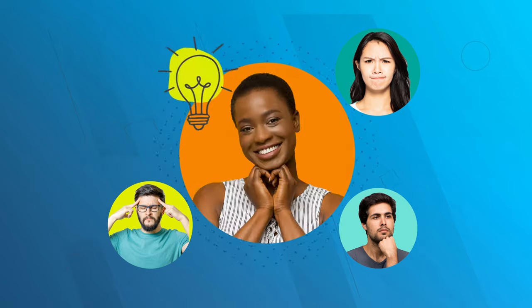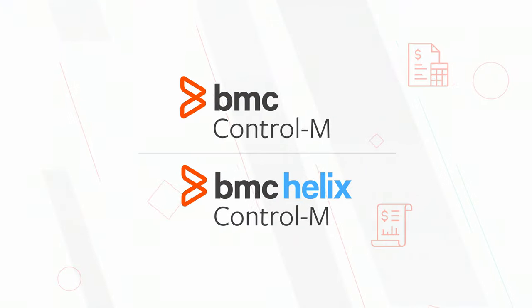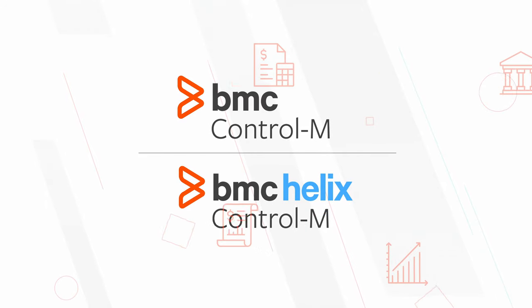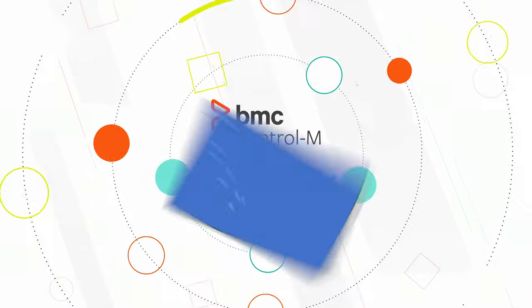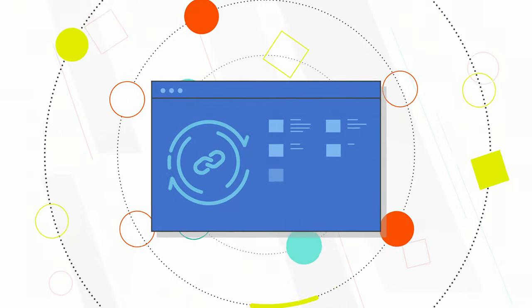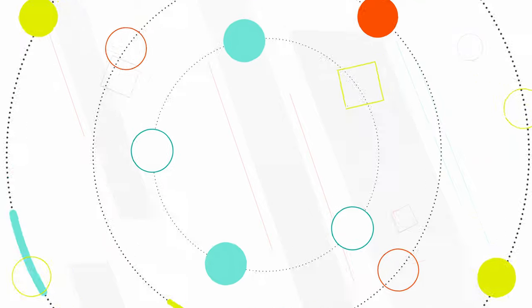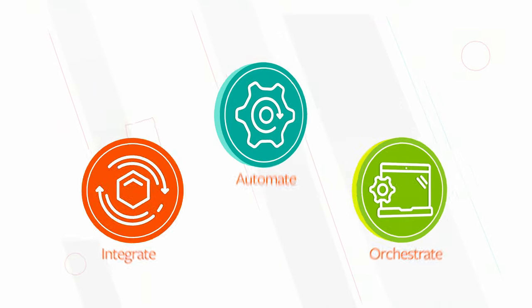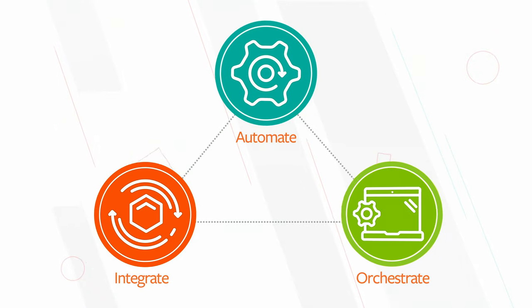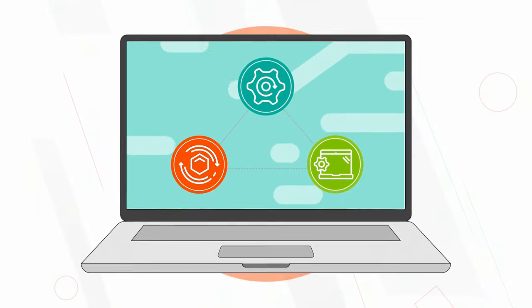Fortunately, Sarah already has a solution. The bank uses Control-M to orchestrate workflows for many of its critical business services. She also knows that BMC has a robust library of integrations with modern technologies that's growing every month. With Control-M, the team can integrate, automate, and orchestrate application and data workflows across all the technologies required for the project — and they can even be managed through a single console.